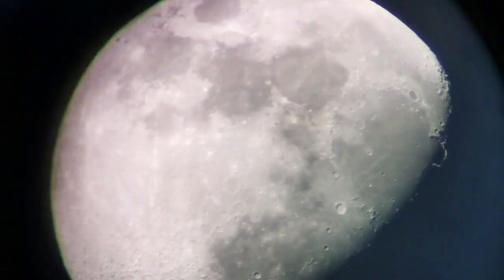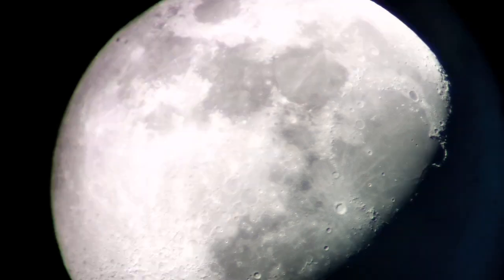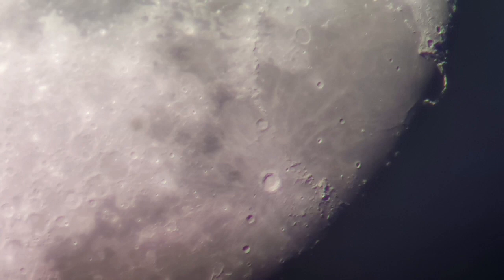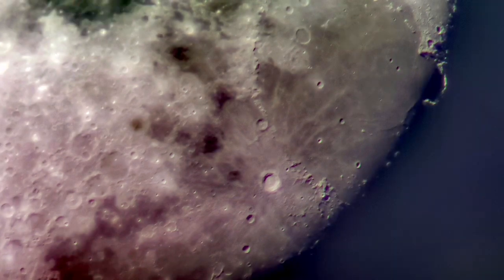These are a few images I've captured with the mobile phone camera through this telescope. As you can see, they are really good quality. I was able to do a little bit of editing on the phone, nothing more than that. I could zoom in and get a better view — you can see the Carpathian Mountains, the Copernicus crater, and Sinus Iridium towards the left side.